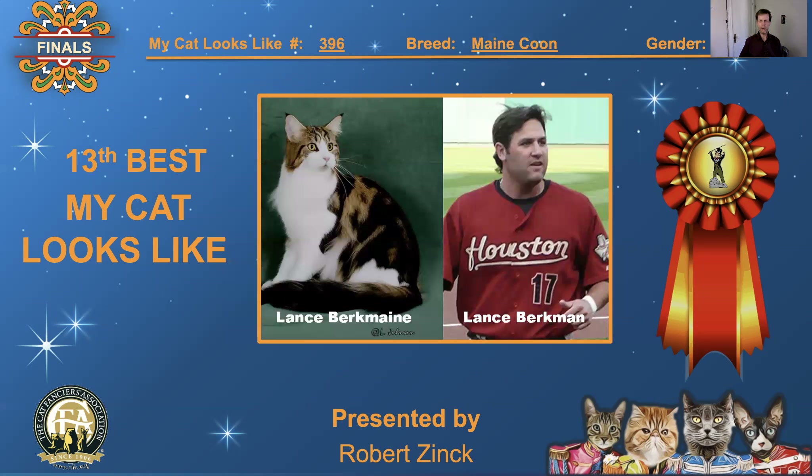396, Maine Coon, neutered male. Big football player Lance Berkman compared to a big cat. And it's funny — they look like they both have the same expression on their faces, both gazing off in the distance. Great comparison. 13th best, 'My Cat Looks Like.'